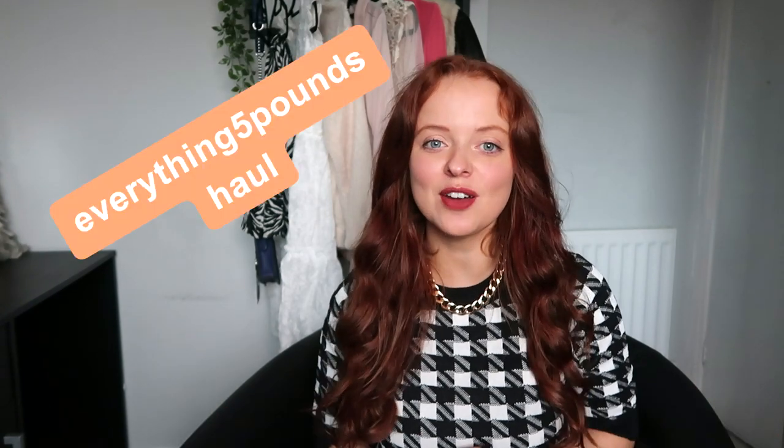Hi everyone, welcome back to the channel. Thank you so much for clicking on today's video. As you can see from the title, I've got an Everything Five Pounds haul for you. I've seen a lot of these flying around on YouTube at the moment - I know a lot have been either sponsored or gifted. This is neither; this is completely off my own money, and I just wanted to share my experience with you. I have bought off these guys before and I have always enjoyed shopping with them, so I want to show you the bits that I've got today.